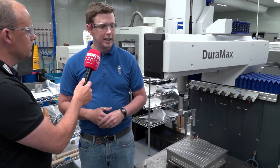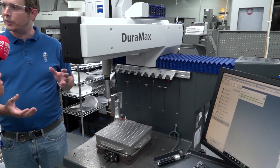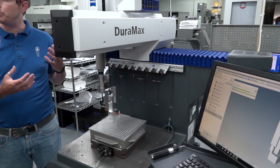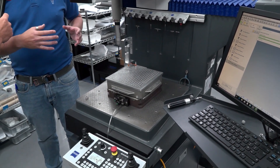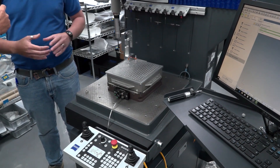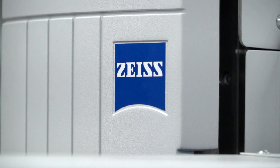Now, this specific model here — could you tell us about this machine and some of the reasons that it features in your tool room? Yes, this is a Duramax machine. It is a small footprint — it's a 500 millimetre cube machine. It's able to withstand the environment of the shop floor. Although we are temperature controlled all throughout Reliance, we need a rugged machine that's going to be able to last within the shop floor environment.